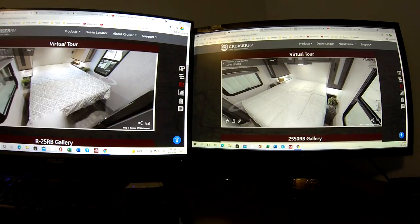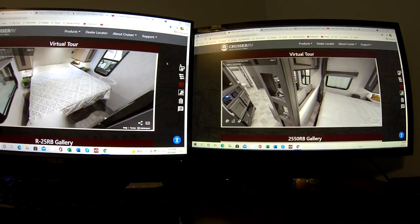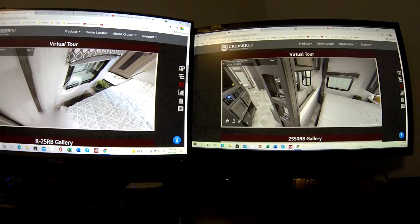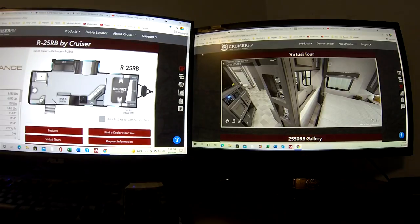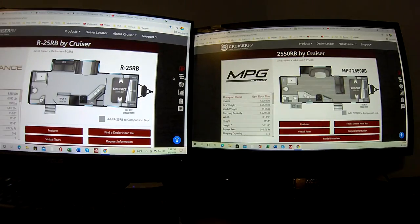Comparing the bedrooms: the MPG bedroom is just open, while the Radiance is more closed off. Going back to the Radiance floor plan — the way the layout angles near the sink also creates a cavity in the back that provides nice storage in the bedroom. The MPG doesn't have that. So the Radiance really is winning out for us.